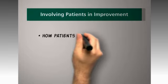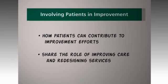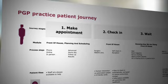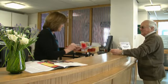Involving patients in improvement helps the practice look at how patients can contribute to improvement efforts so they can share the role of improving care and redesigning services. When patients used to come and see me as a GP, I'd ask how things had gone at the hospital and they'd often say it was great, but I could never do anything about the 'but.' It's really important to listen to those buts, because the way patients see services is really important to making them as effective as possible. Patient engagement is about listening to patients and putting their views and insights right at the centre of delivering and planning health services. This programme has given us tools like the patient's journey to work alongside patients as true partners in their care.